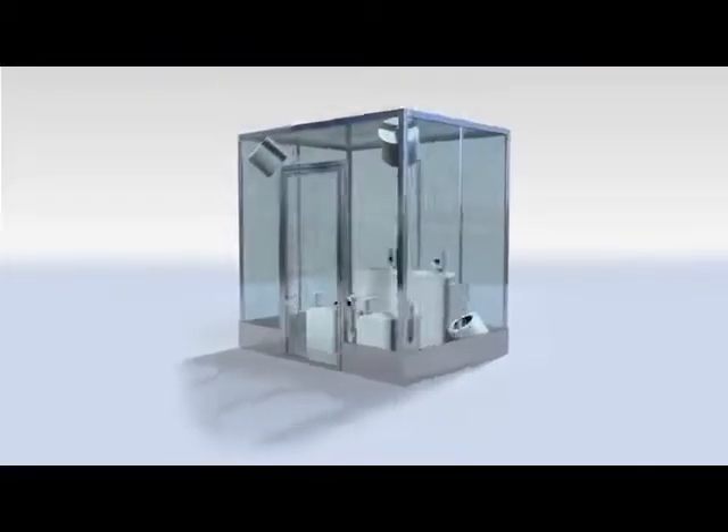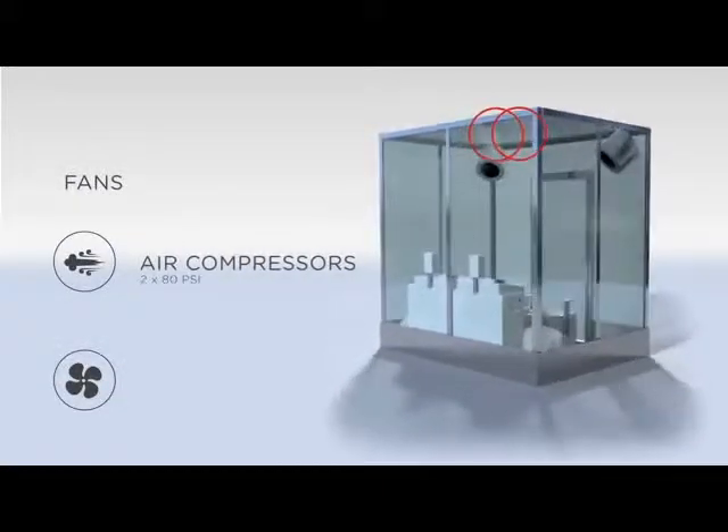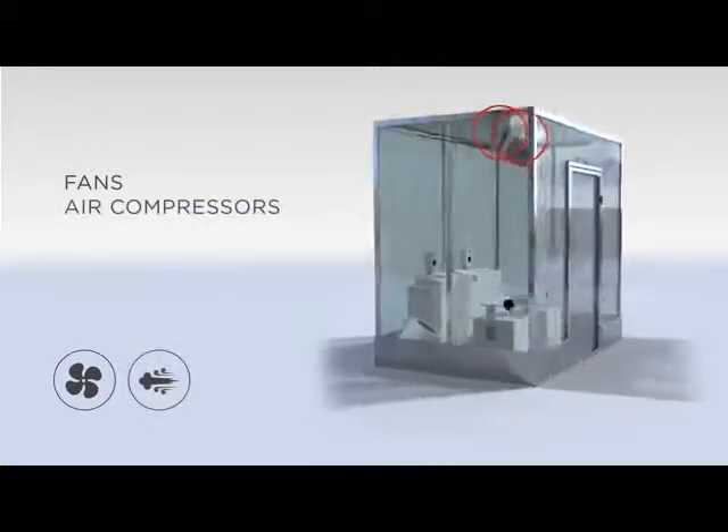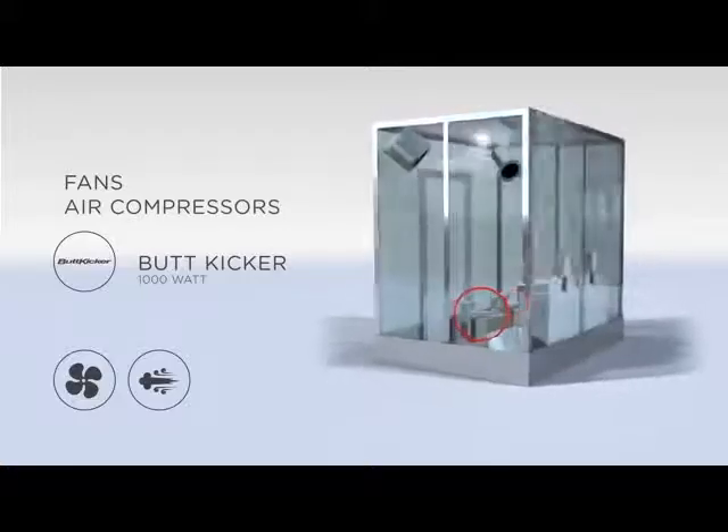We started with a glass booth that housed four industrial fans that ramped up to 1400 RPM, two ATPSI air compressors overhead, and beneath each seat were 1000W low-frequency audio transducers for body-shaking bass rumbles.